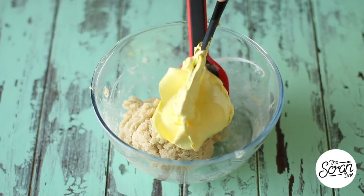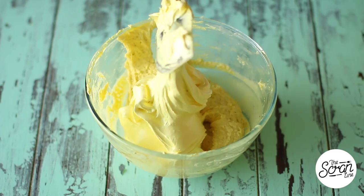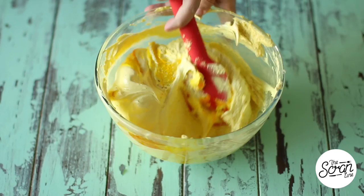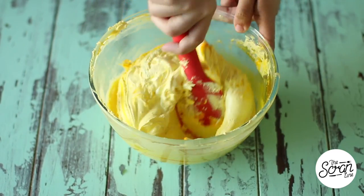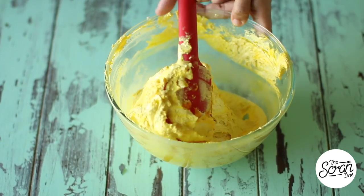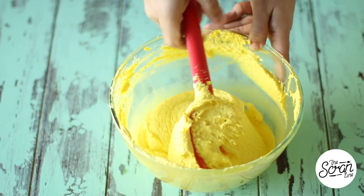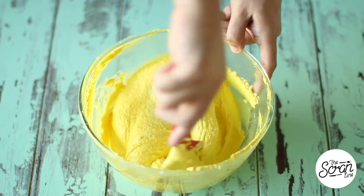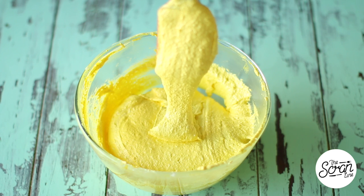Add a spatula full of the meringue to the almond mixture and mix until well combined, then add the rest of the meringue and mix until you reach the ribbon stage. This is where a lot of people make a mistake — they over-mix and get cracked or hollow macarons. The best way to mix is to go around the bowl with a spatula and then through the batter to deflate it slightly. Test it by checking if the batter falls off the spatula in a ribbon and disappears into the batter after about 10 seconds — then you know it's done.